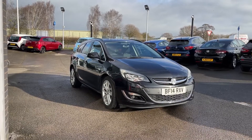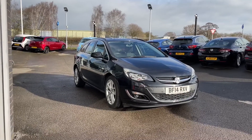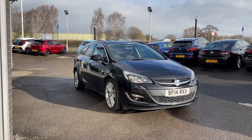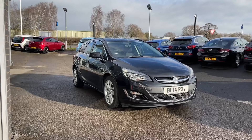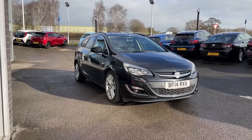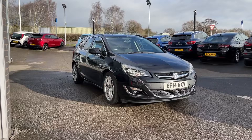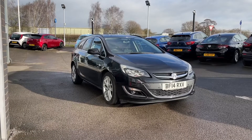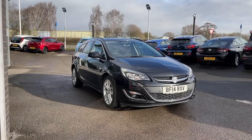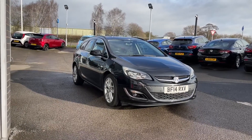Thank you for watching this video on the Vauxhall Astra Sports Tourer, now available at MotoMatch Stafford. This is a MotoMatch approved vehicle, so it comes with a 30-day warranty or up to 1,000 miles, whichever comes first. We also offer an extended warranty of up to three years, available on most of our cars, along with flexible finance packages tailored to you. All MotoMatch vehicles are subject to a £150 administration fee, which includes a provenance check. For a personalised quote or to book a test drive, contact us on 01785 899 474.